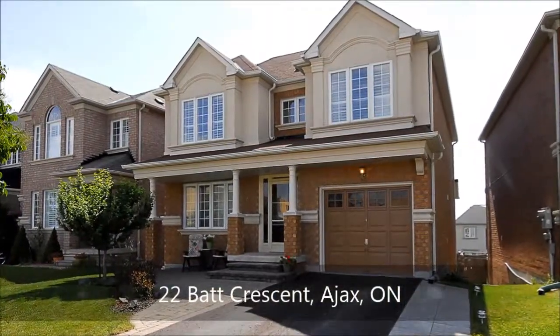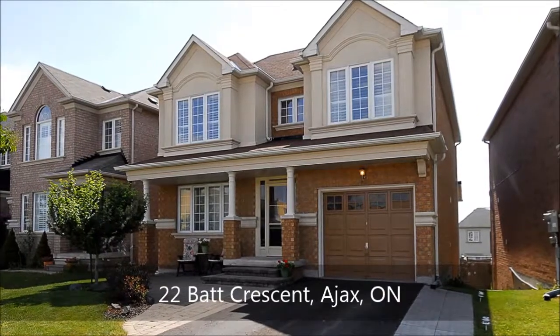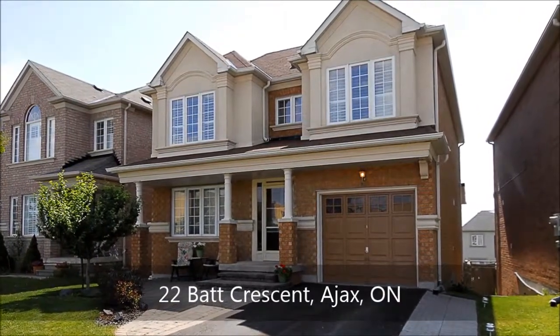Close to schools, shopping, the highway, and on the bus line is this striking home with an easterly exposure.